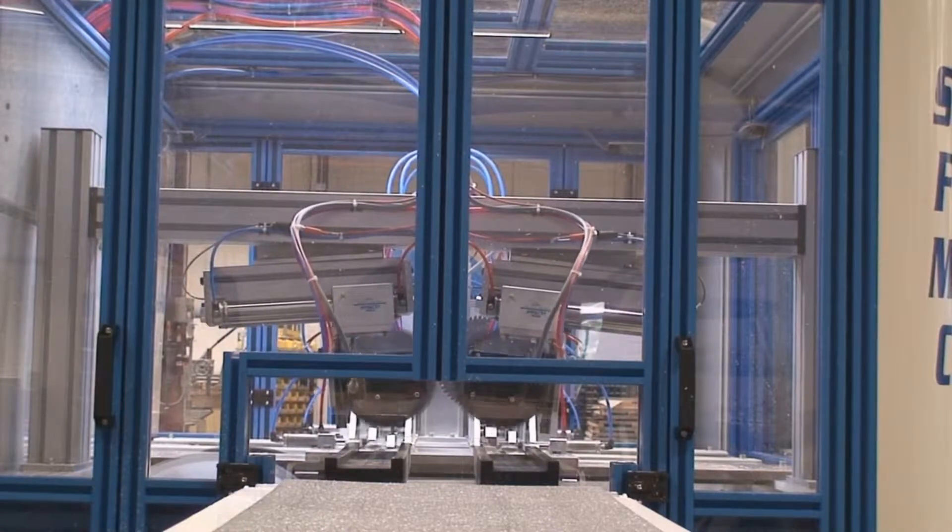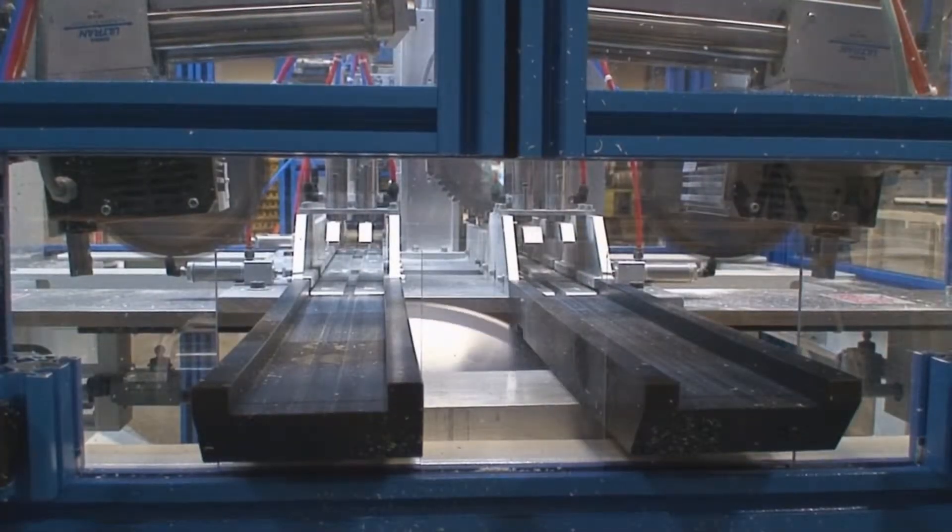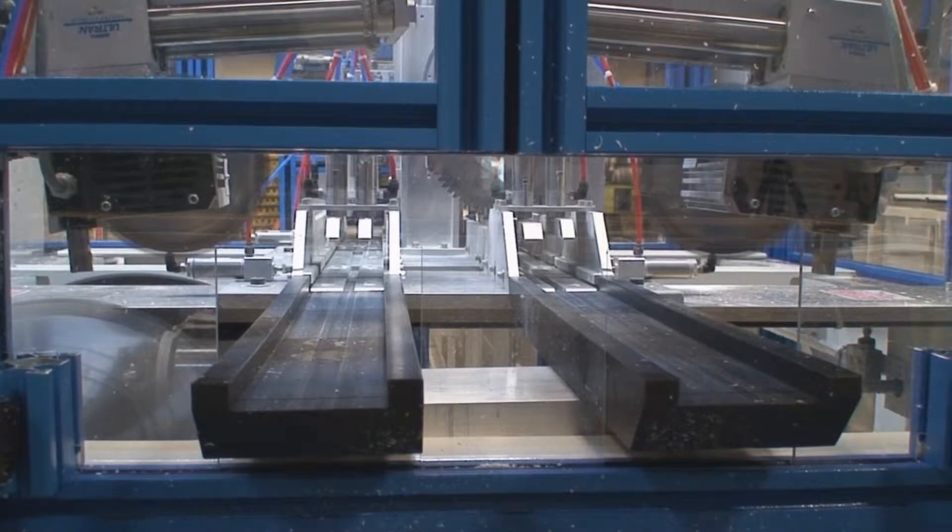The slope sill notch saw assembly has been revamped to increase speed and accuracy, all while giving the necessary adjustability. This makes for a more rigid assembly than its predecessor.